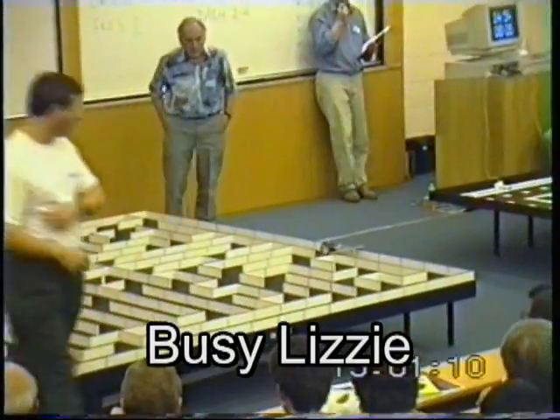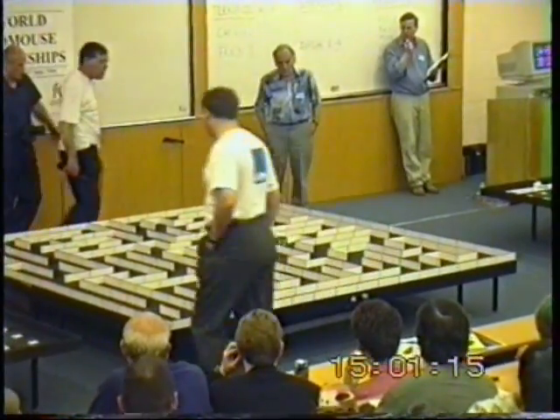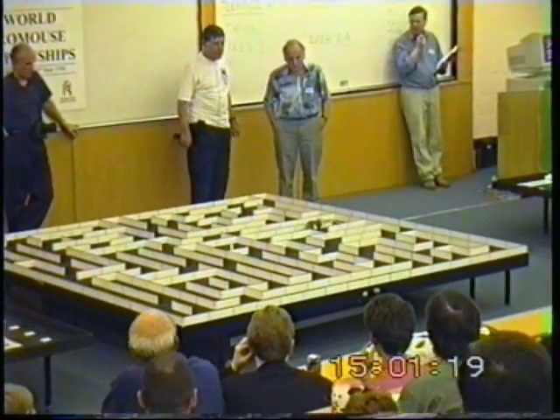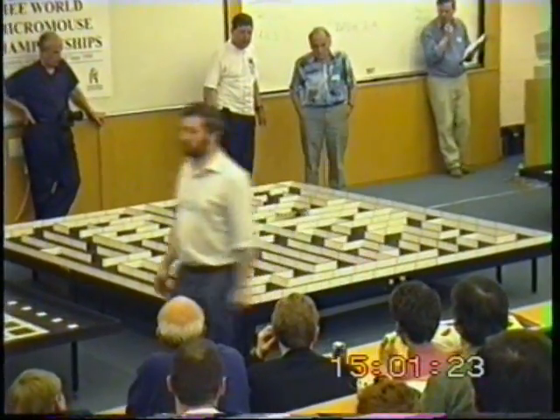Busy Lizzy 4 is a tricycle mouse using a steering wheel on the front, a gantry of light-emitting diodes and sensors.